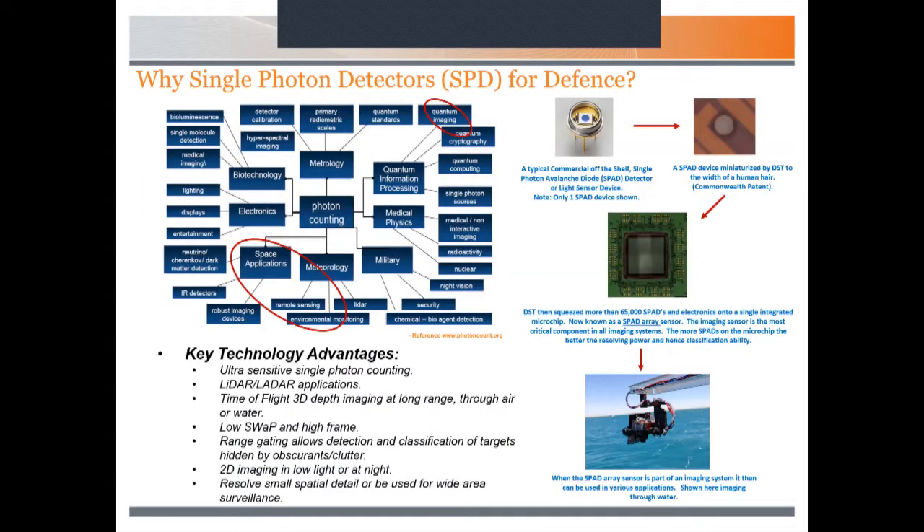Why single photon detectors? They're essentially enabling technology found in all types of different applications and diverse areas. They can be used in all sorts of areas in terms of low-light detection, 3D imaging, long range and close range. The best way to encapsulate the work we do is in remote sensing, especially when coupled with LiDAR and LiDAR-type technologies. Single photon detectors, unlike typical CCD CMOS cameras which rely on millions of photons to form an image, are operating at the quantum limit, and that opens up all sorts of applications.